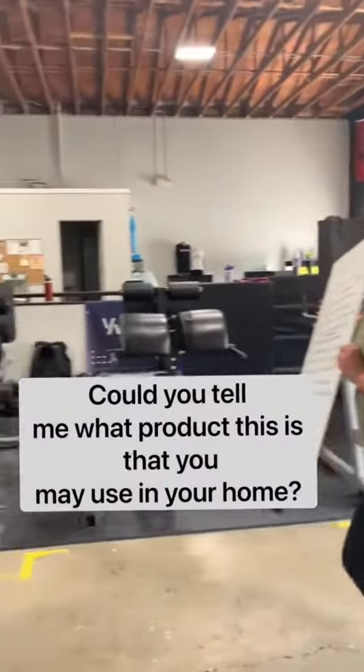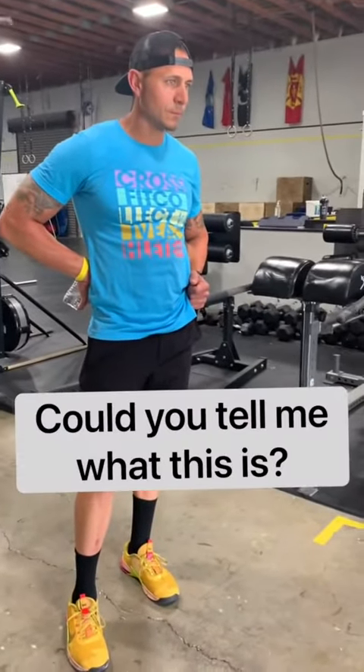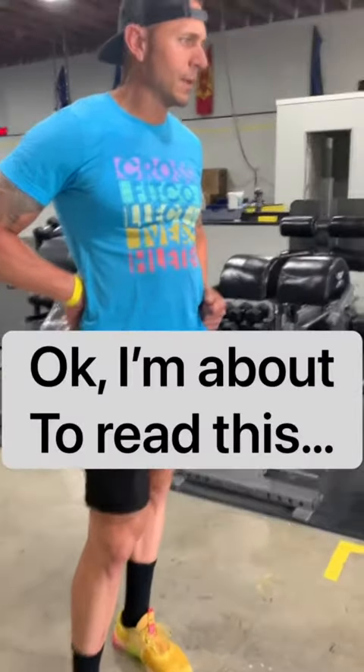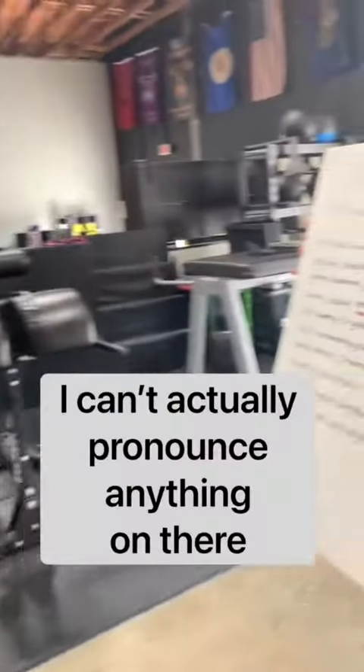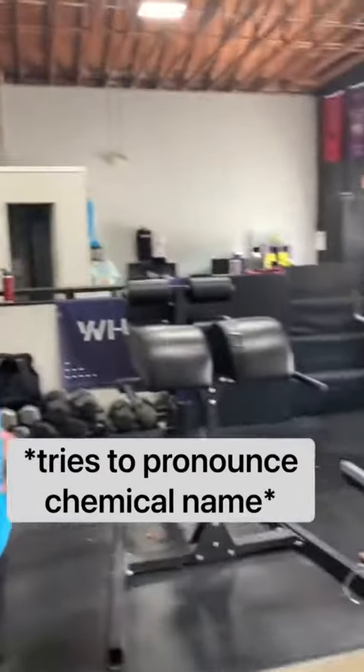Can you tell me what this product is — something in your home that you might use almost every day? Can you tell me what this is? Go ahead. I can't actually pronounce anything on it.